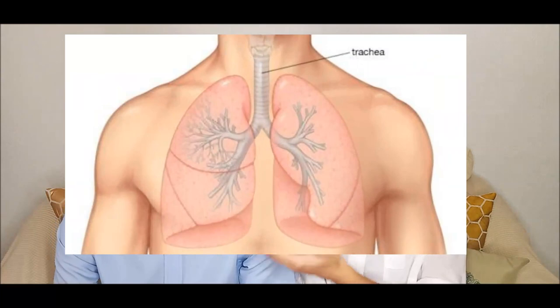Your next word is trachea. This related to the throat? Is it a connection between the throat and the lungs? Yes, he got it. The trachea is also known as the windpipe — the tube that connects the throat to the lungs. Air passes through the trachea to get to the lungs.